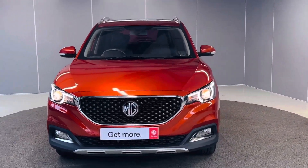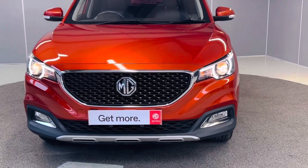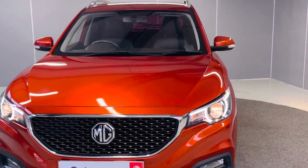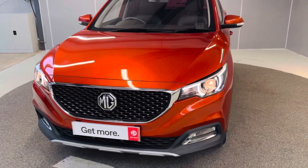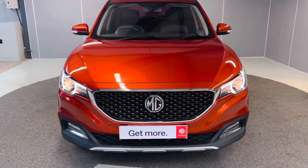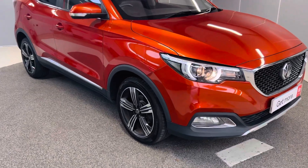Starting off, we got these projector headlamps which are automatic. We got daytime running lights which are LED. We got front fog lights as well. Nice chunky grille. As you can see the color is really coming up to its full beam, though bear in mind it won't look the same outside when it's dull.